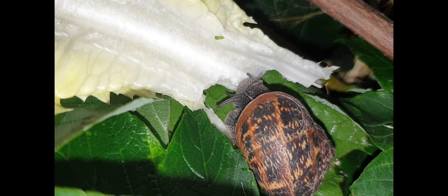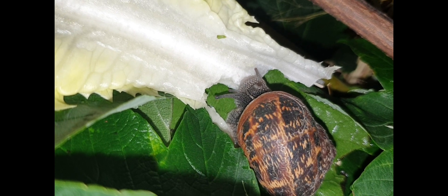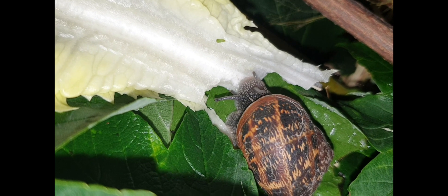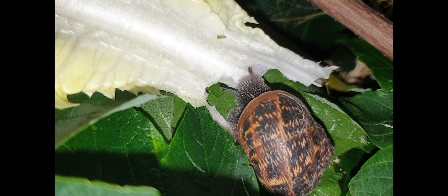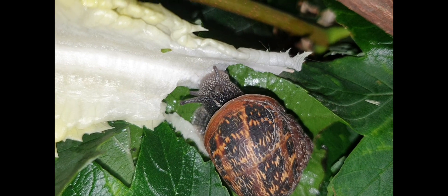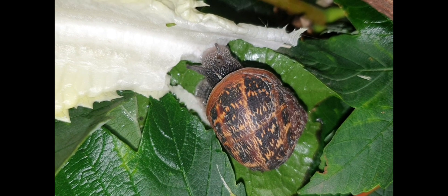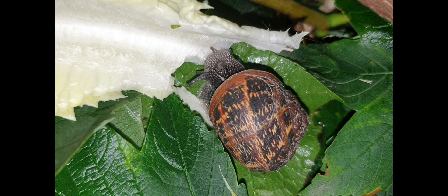A fun fact you should know before even getting one: snails are hermaphrodites, which means they have both male and female reproductive systems, so they can breed without a mate. This means when she — or he — lays eggs, there are going to be 80 eggs and 80 babies that you will have to deal with.